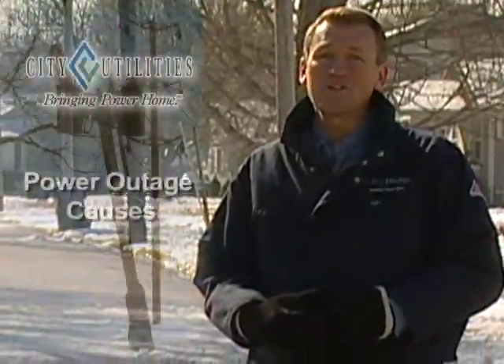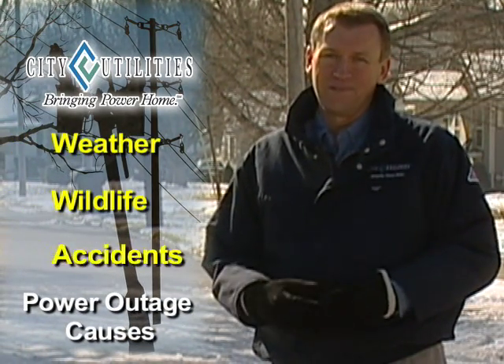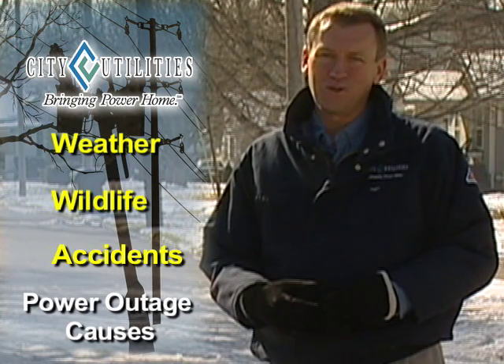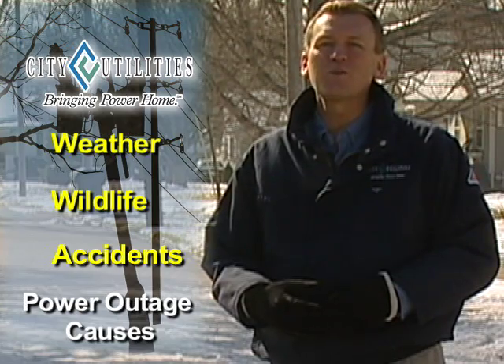Power outages can be traced to three main causes: weather, wildlife, or accidents — none of which we have much control over. So we focus our attention and yours on the things we can control.